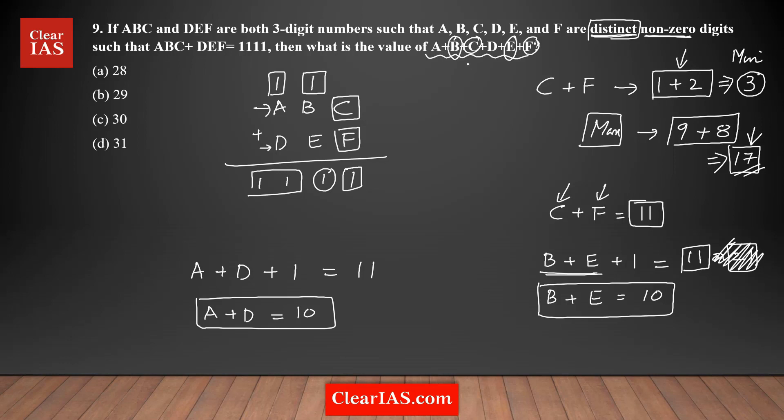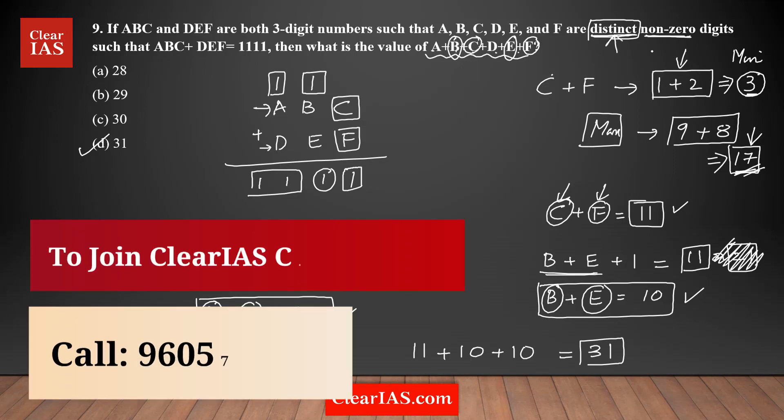Now we have the sum of all the corresponding digit pairs. The question asks for A plus B plus C plus D plus E plus F. Adding all the pairs together: C plus F equals 11, B plus E equals 10, and A plus D equals 10. So the answer is 11 plus 10 plus 10, which gives you 31. Option D is the correct answer. It's a logic-based question.